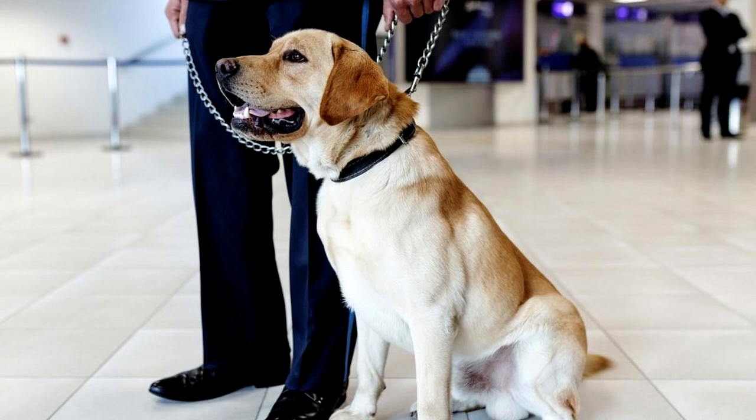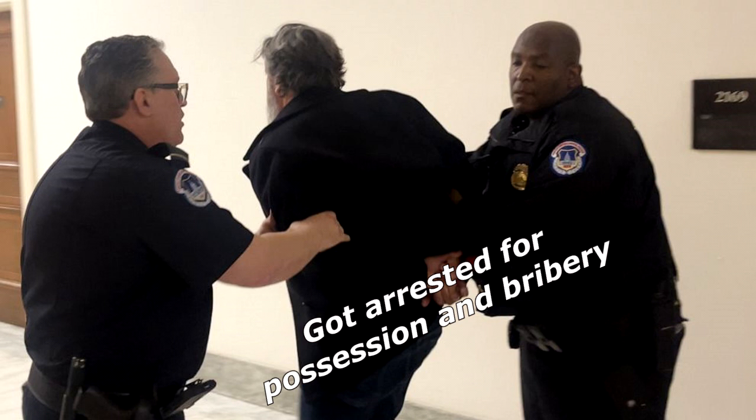I once petted an airport security dog hoping he'll let me sneak in some weed. Got arrested for possession and bribery. Disappointed!